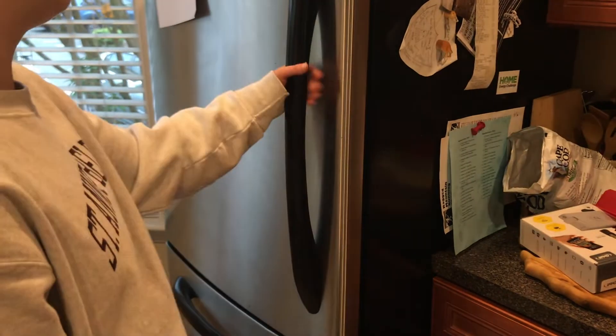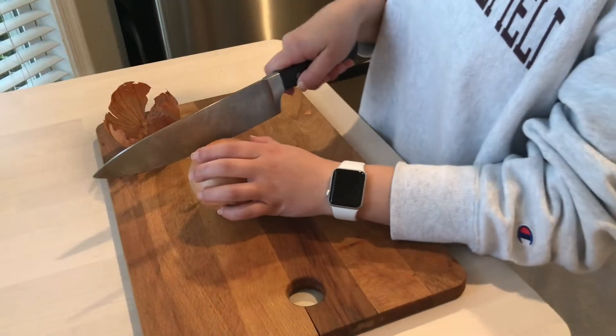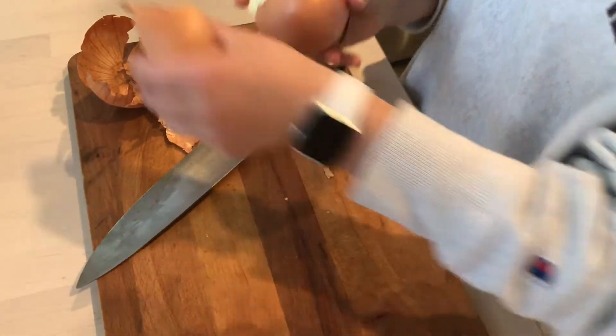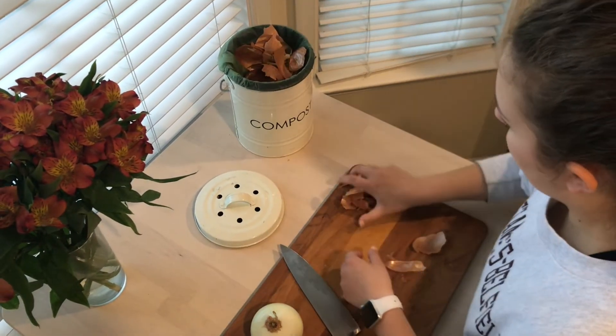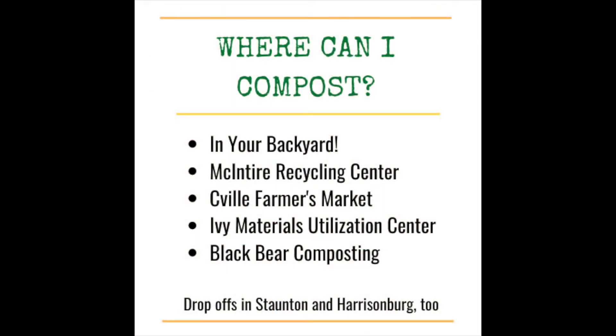When it comes to organics recycling options, the best way would be for you to compost at home — it's pretty easy and simple. If you've got the space and the interest, it's definitely doable and I'd recommend trying it. If you can't do that, we've got great drop-off locations in the area at the Charlottesville Farmers Market, the McIntyre Recycling Center, the Ivy Material Utilization Center, and in the valley there are also drop-off locations in Staunton and Harrisonburg. We also have compost collection services such as Black Bear.